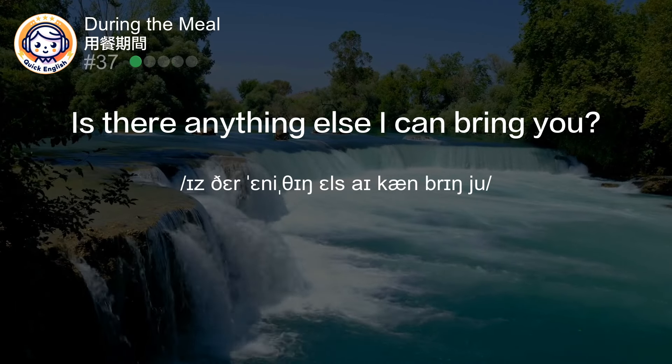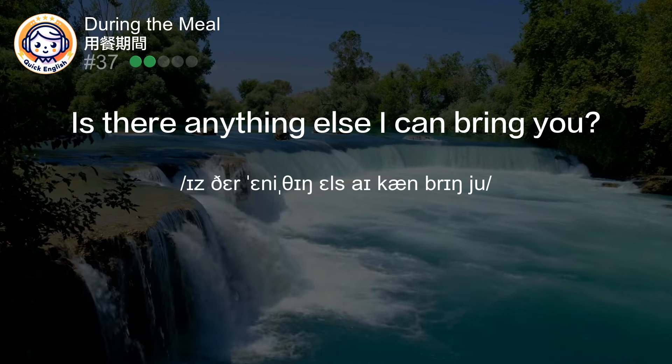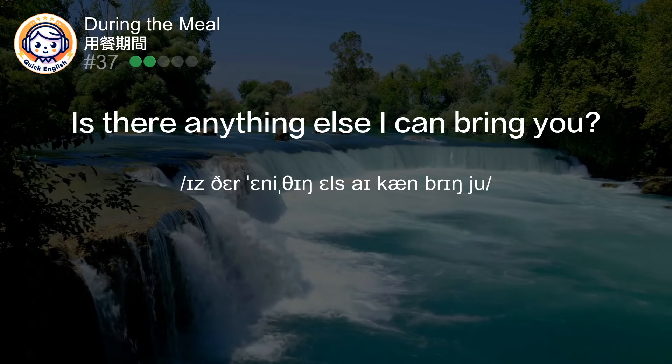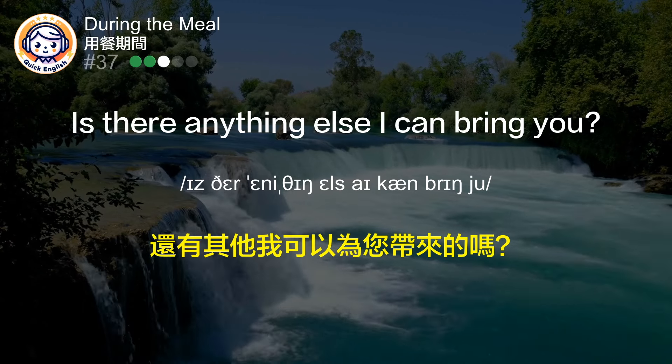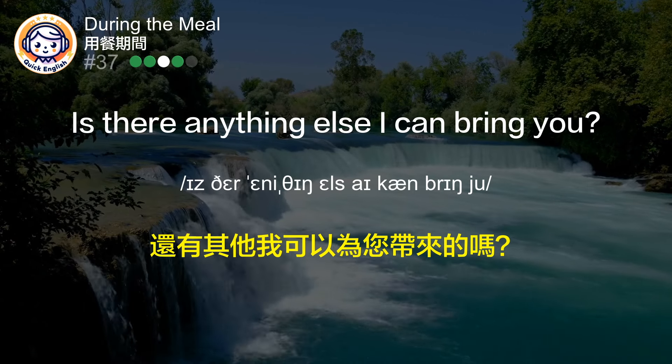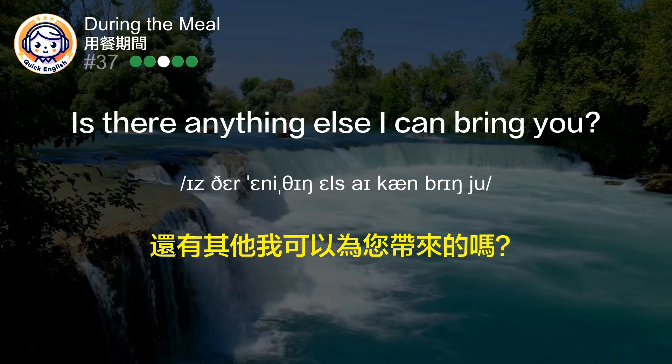Is there anything else I can bring you? 还有其他我可以为您带来的吗？